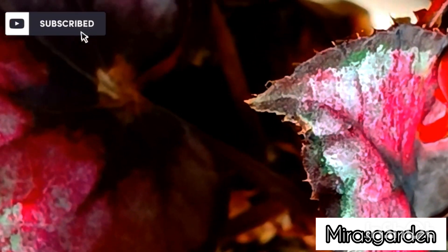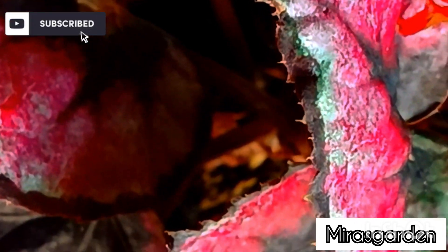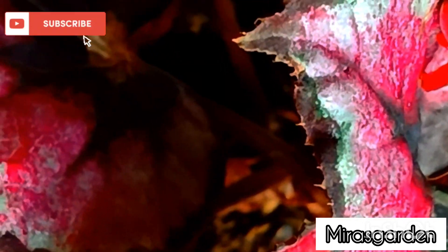It can be found growing on limestone cliffs. Due to habitat loss and over-collecting for the horticultural trade, this species is classified as vulnerable by the ACN.